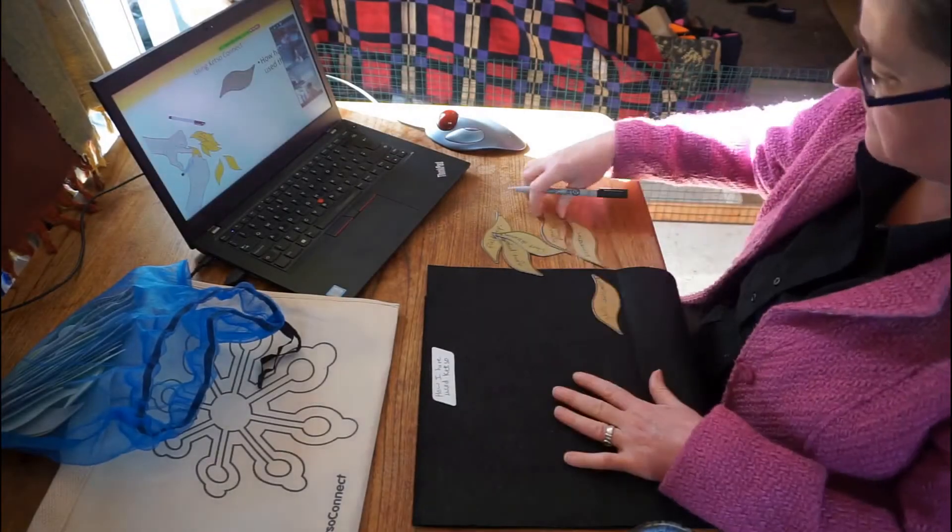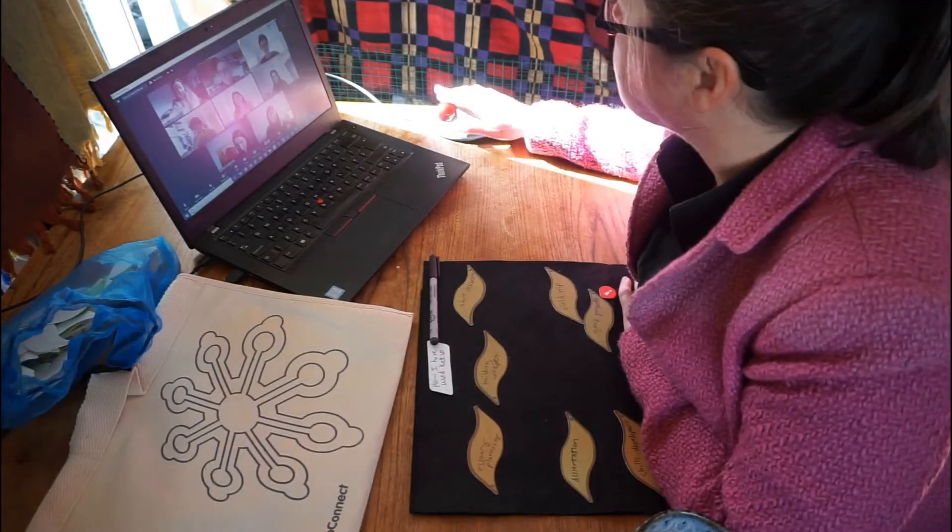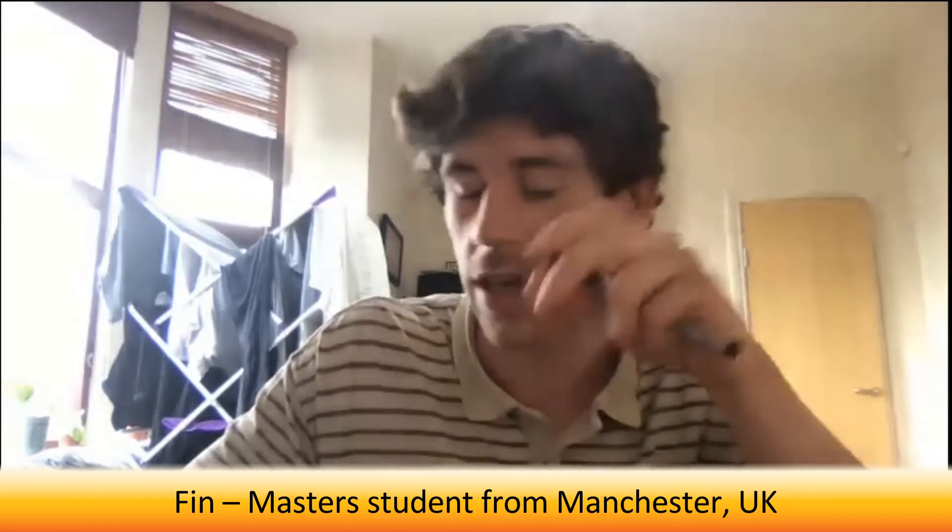I've used Ketso to reflect on what I learned, what I noticed during TA-ing the course, and I've also used it to reflect on what skills I have developed. It was really, really useful for the job interview and just getting really organised.